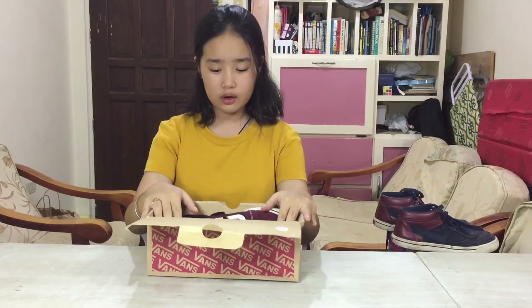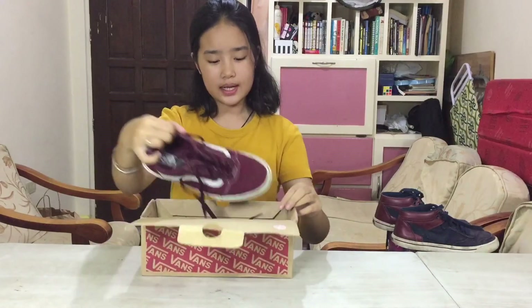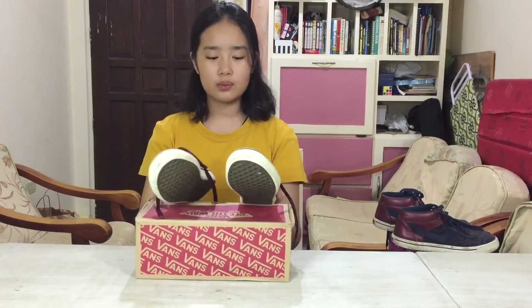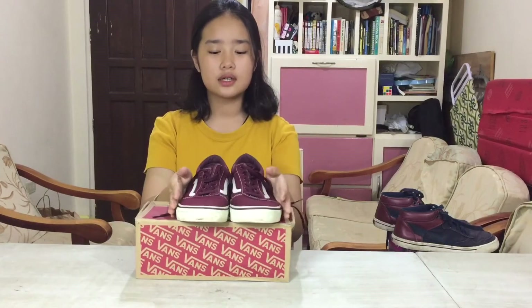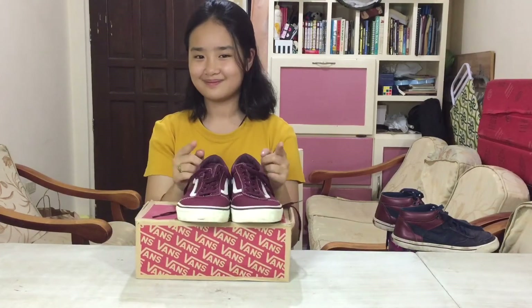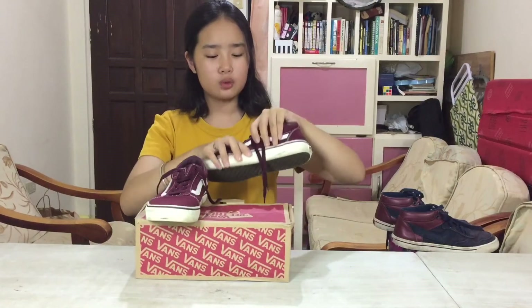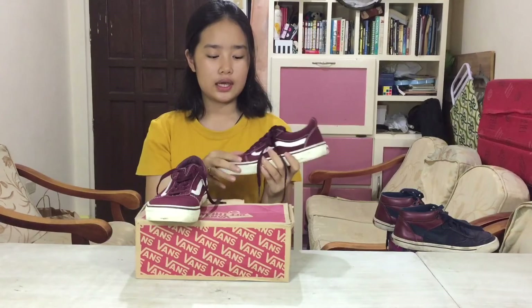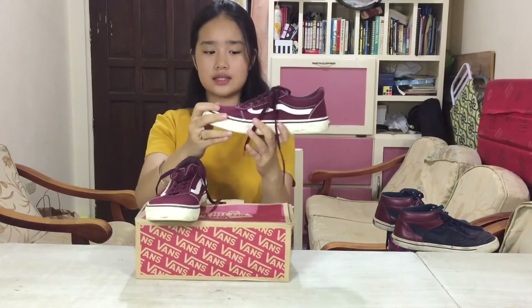Now for my only pair of Vans — I have these red low-cut Vans. I was originally going to buy the black ones but I bought these maroon ones instead because I already have a lot of black shoes. I'm planning to buy more Vans because they're really comfortable and I love to dance in them. They look so nice whenever you wear a red top or black pants — they really fit well. Vans are just so nice.